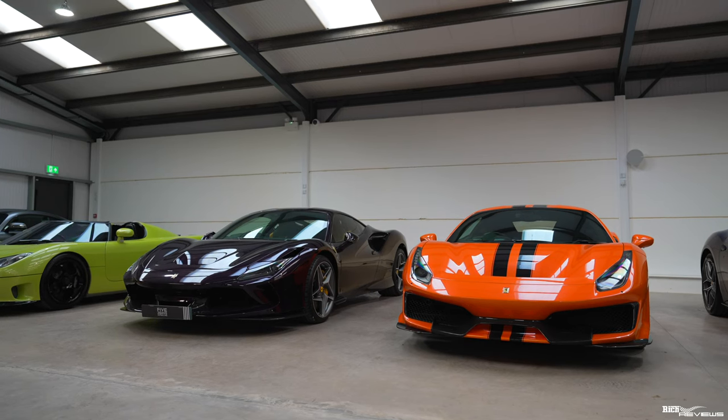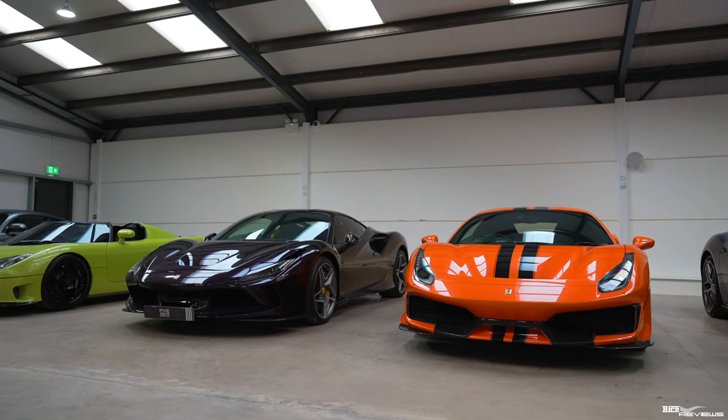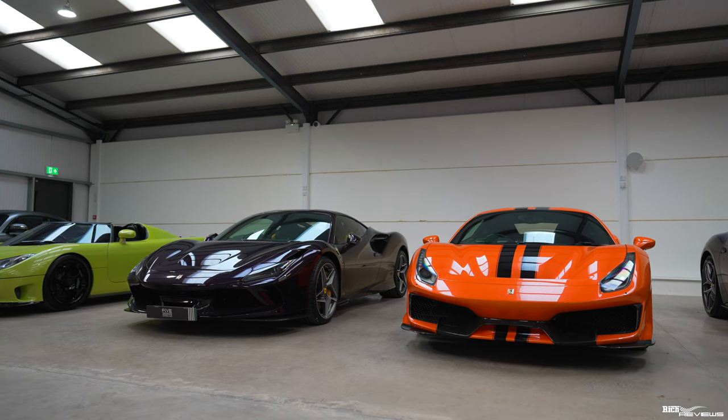The packages that Five Zeros Supercars offer differ from a lot of other storage facilities. When you agree to store your car here at Five Zeros, you also agree to have your car on display. Some of the cars are actually owned by David — he has some of his own collection here, for example the Pista and a few of the Aston Martins.